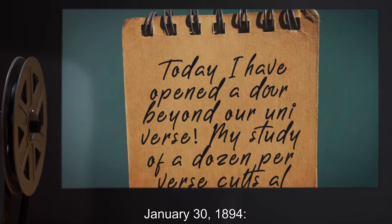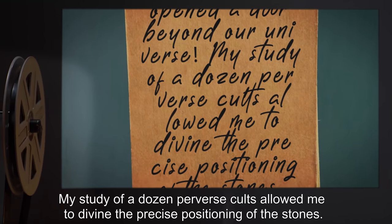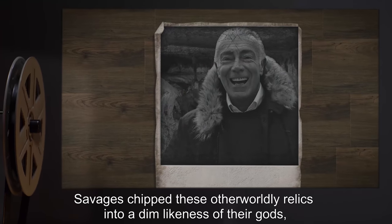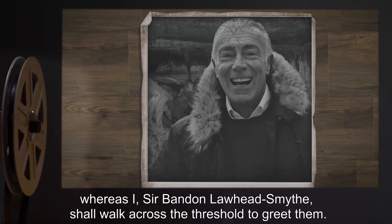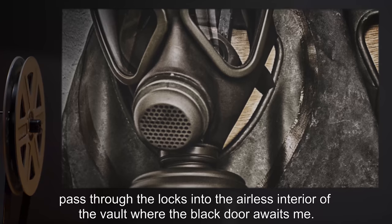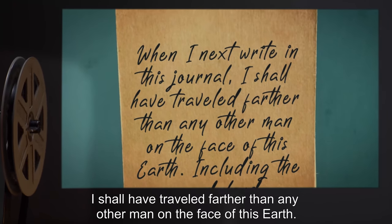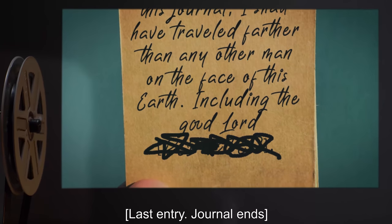January 30, 1894: Today I have opened a door beyond our universe. My study of a dozen perverse cults allowed me to divine the precise positioning of the stones. Savages chipped these otherworldly relics into a dim likeness of their gods. Whereas I, Sir Bandon Lawhead Smythe, shall walk across the threshold to greet them. Once I have completed writing this entry, I shall don my protective suit, pass through the locks into the airless interior of the vault where the black door awaits me. When I next write in this journal, I shall have traveled farther than any other man on the face of this earth — including the good Lord W. Last entry. Journal ends.